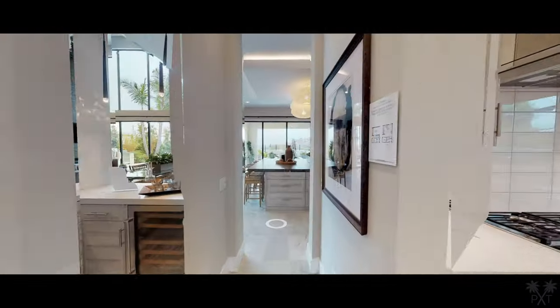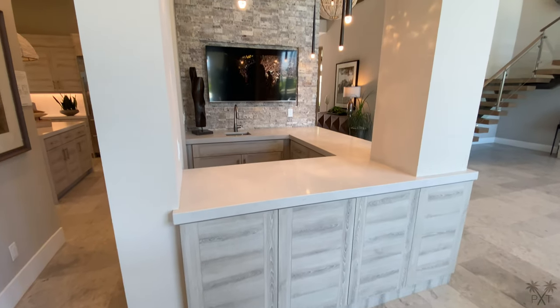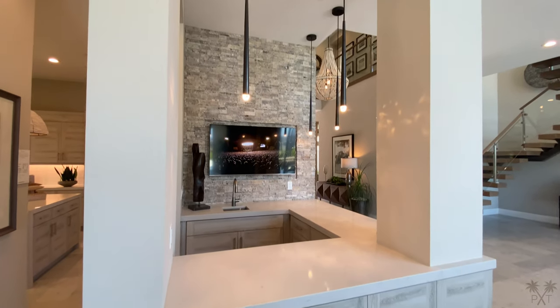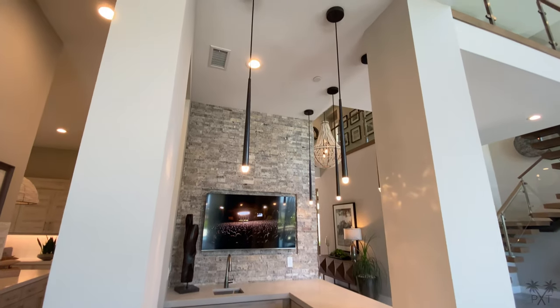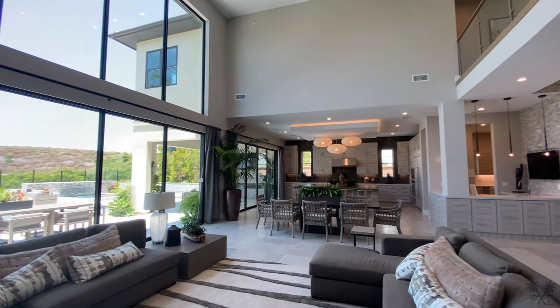As we head back out, we can see our wet bar with a small sink and wine fridge. The countertop makes it feel as if you had your own little bar, which again is great for entertaining. Here is a look at how everything flows together before we head out to the fun part — the backyard.